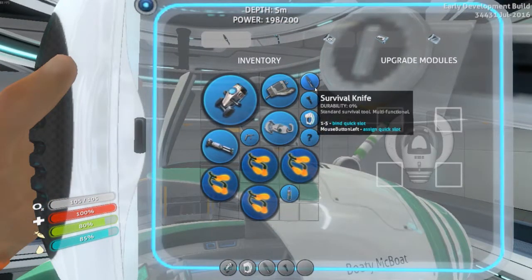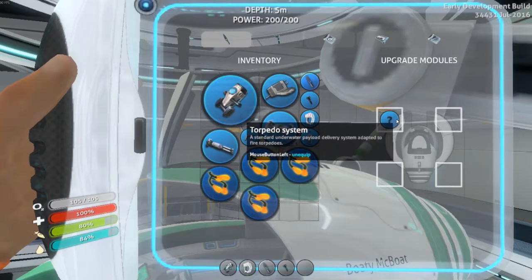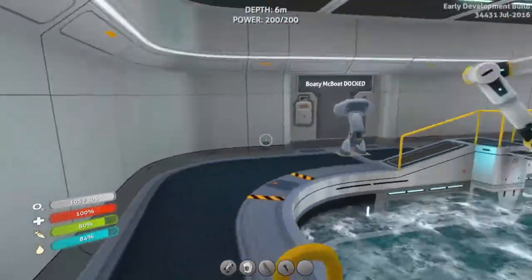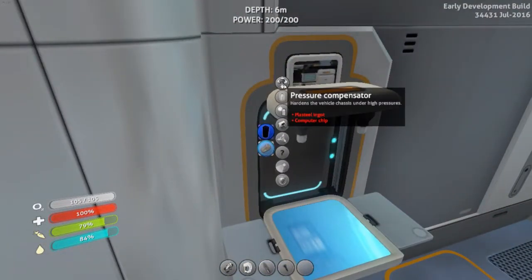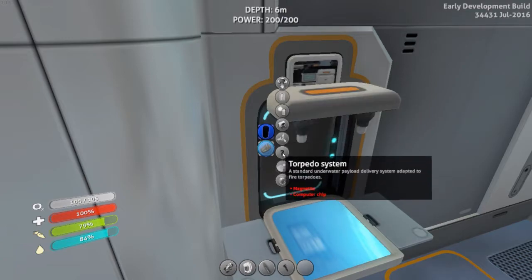Access upgrades — where is my upgrade? There it is. All right, so we've got torpedoes in there. What does it take to make torpedoes? I need a computer chip and a plasteel ingot — shouldn't be an issue. And vortex torpedoes just take titanium, so that's fine.